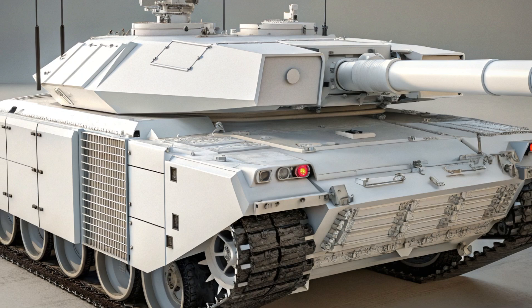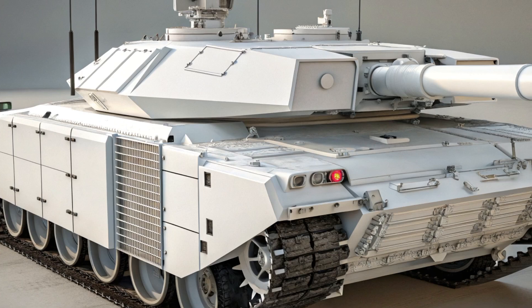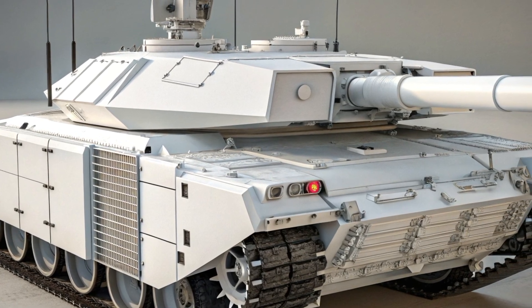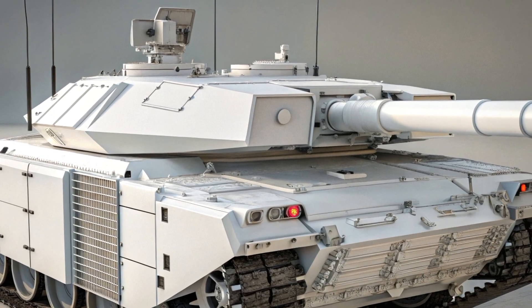remains to be seen, but its innovation has certainly pushed global military powers to rethink their own armored strategies. It stands as a symbol of next-generation warfare and showcases the possibilities of what a modern battle tank can achieve.